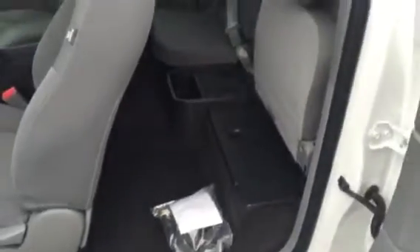You have storage underneath the seat, and then when you bring that down, there's more storage behind the seat as well.